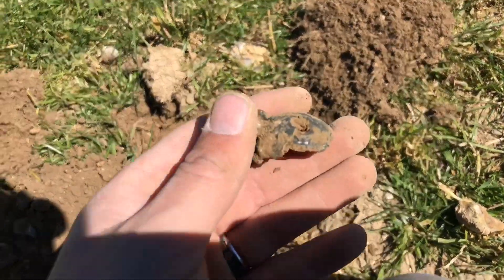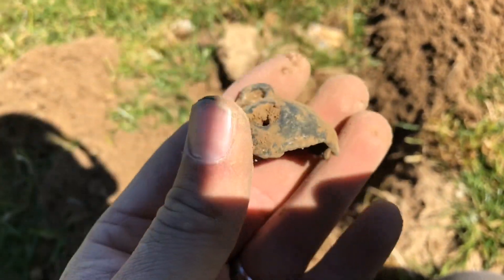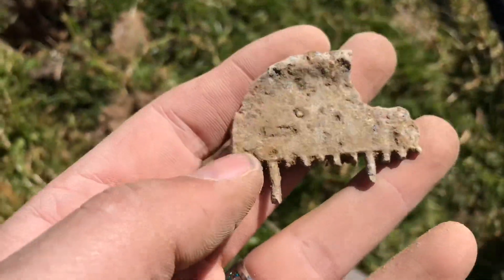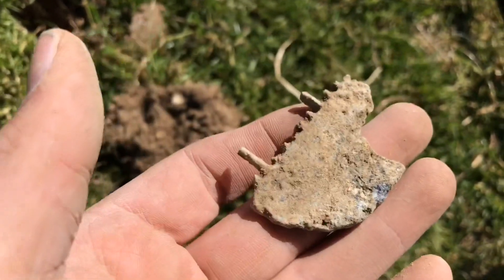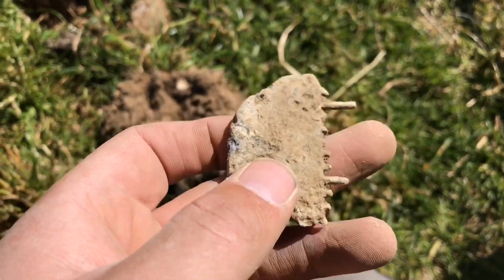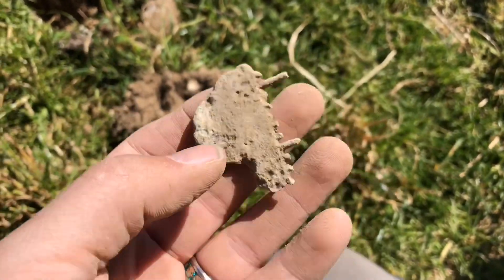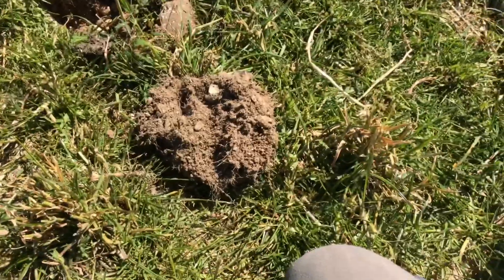I'm going to keep working this area for a while because the old stuff is definitely here. I thought this next find was really old until I picked it up and realized it's actually made of aluminium — so it would have been some sort of brush or comb. It's got a little design on it but being aluminium, it's not going to be that old.